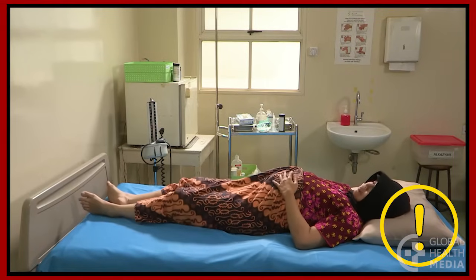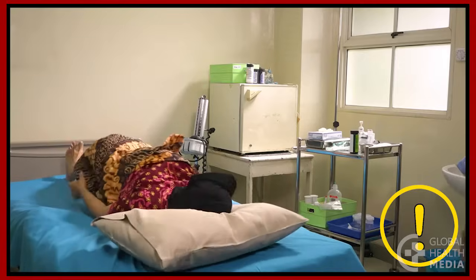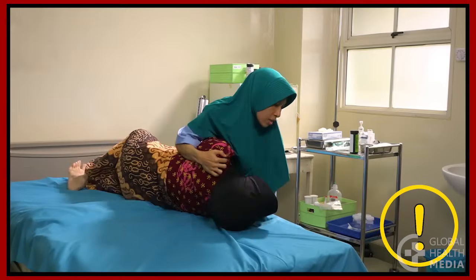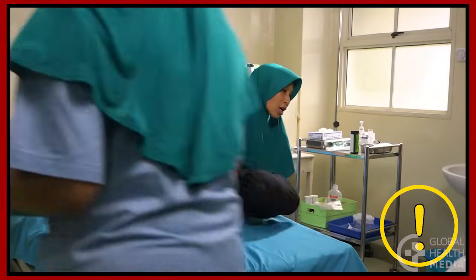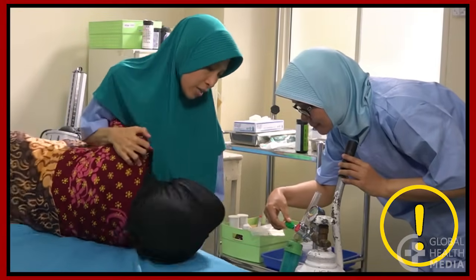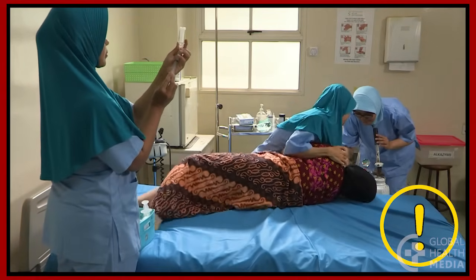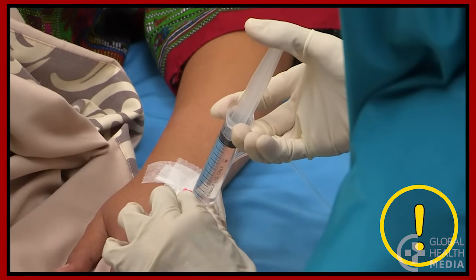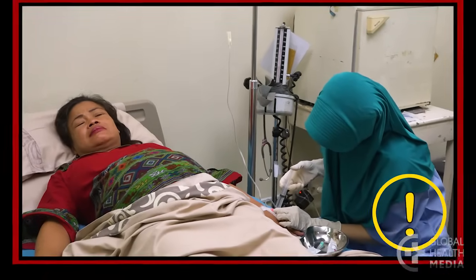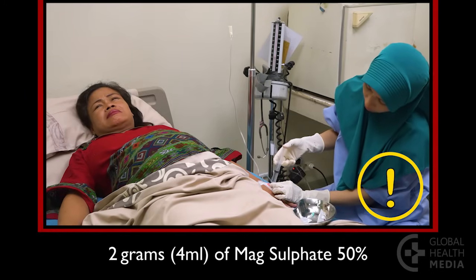A woman with severe pre-eclampsia can convulse at any time. Act fast — this is an emergency. Position her on her side but don't put anything in her mouth. Give her oxygen if available and stay with her at all times. If she has not yet received a loading dose of magnesium sulfate, give it now. If she has another convulsion after 15 minutes, give 2 grams or 4 milliliters of magnesium sulfate 50% IV slowly over 5 minutes.